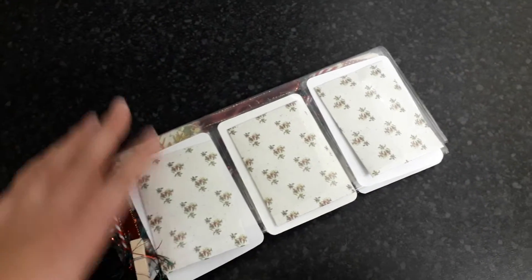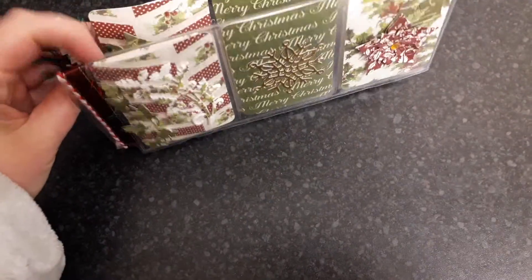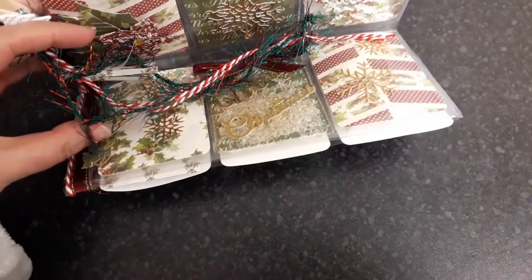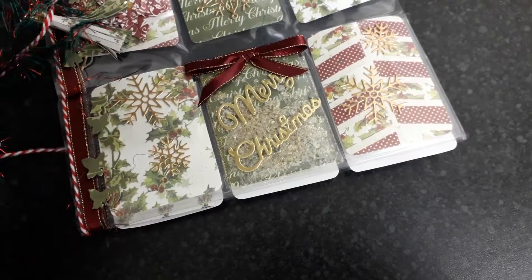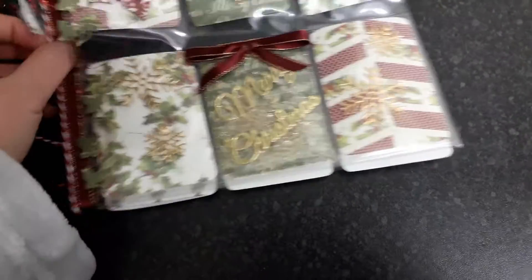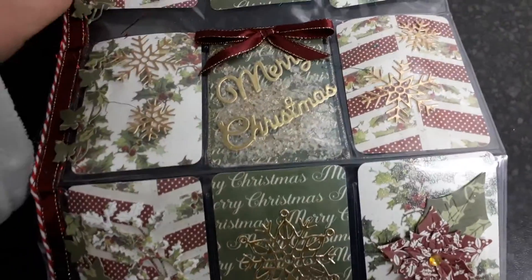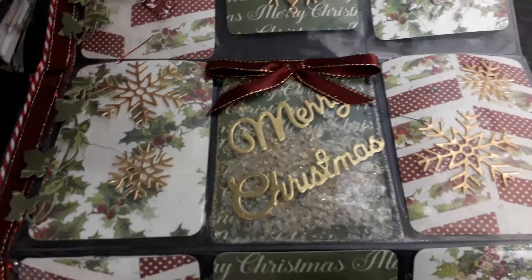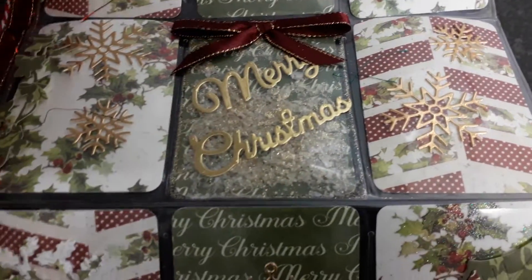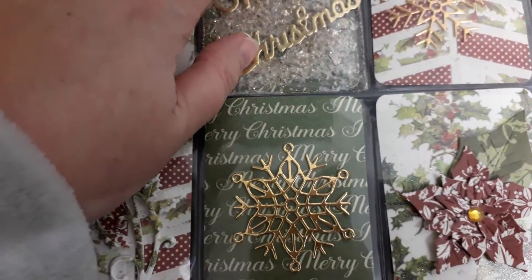I'm going to open this out. Hang on a minute, is it clipped closed? There we are, I think it's just stuck a little bit. OMG look at this. Oh wow, I love this. Look how pretty this is. So you've got a green, red, white, gold - I love this burgundy red.